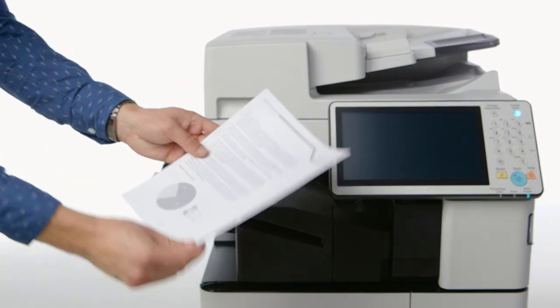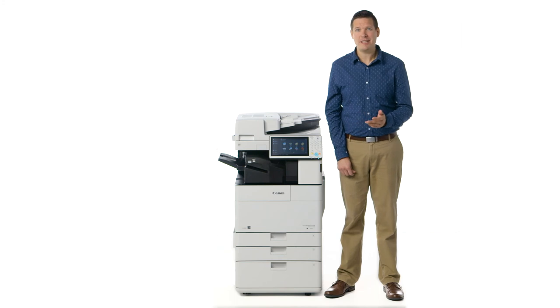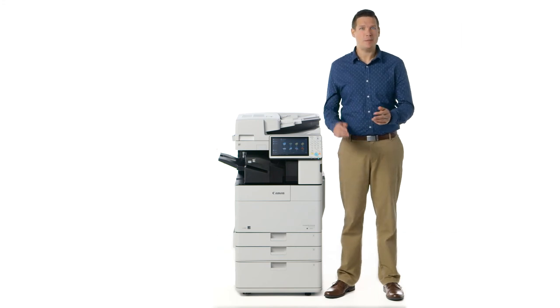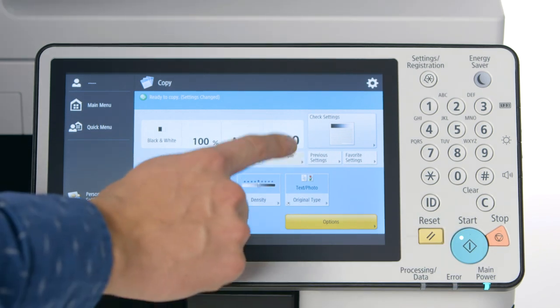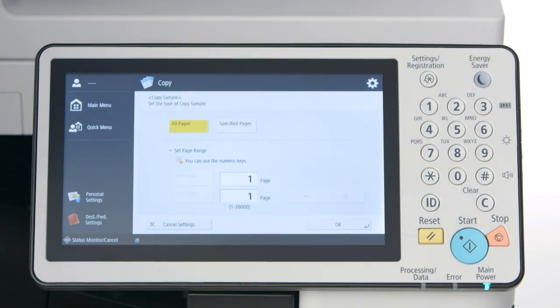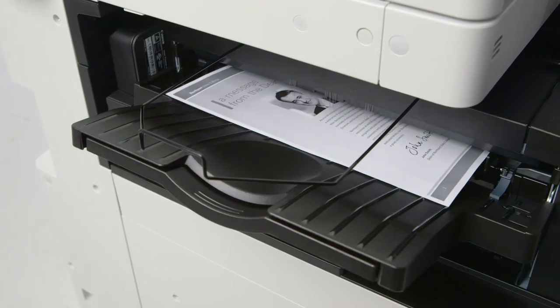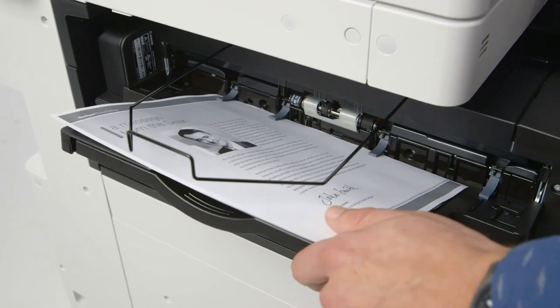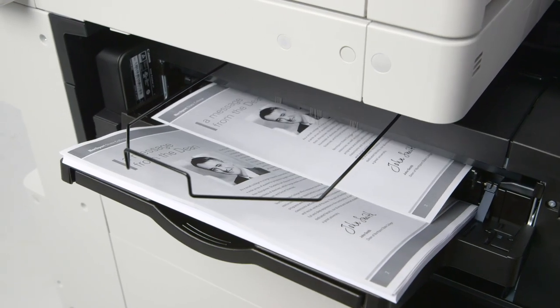Third-generation ImageRunner Advanced devices include features that can help you manage your output and limit waste. All print drivers are defaulted to duplex, or two-sided, printing to help encourage users to print responsibly and reduce their paper usage. Before a long copy or print job, you can check the quality of the output by printing a copy sample. Confirming the copy results on one sheet before outputting the completed set enables you to correct any mistakes before running the entire job, thereby helping to reduce the quantity of wasted paper.